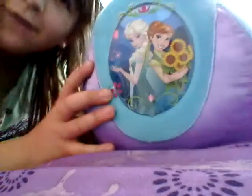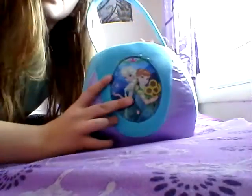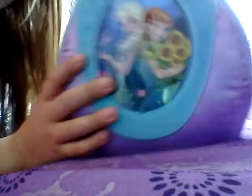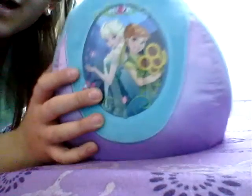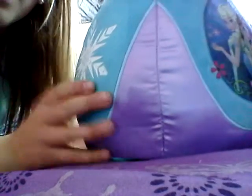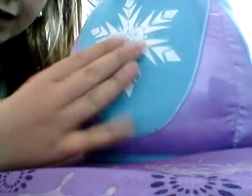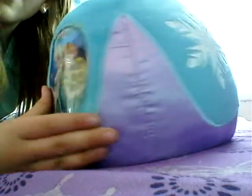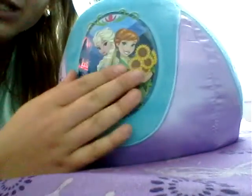So first, it is Frozen Fever, and it's blue and purple. It has a handle and it's really soft. It just has a picture of Anna and Elsa, and then it's this purple silk, and then this blue soft, and it has snowflakes alternating with the purple silk, and then the picture.